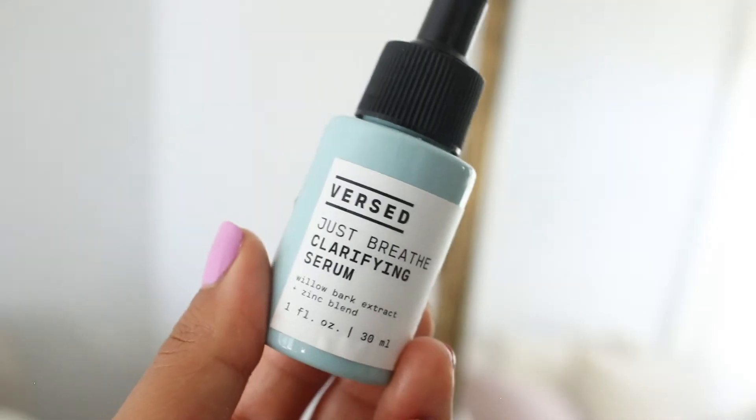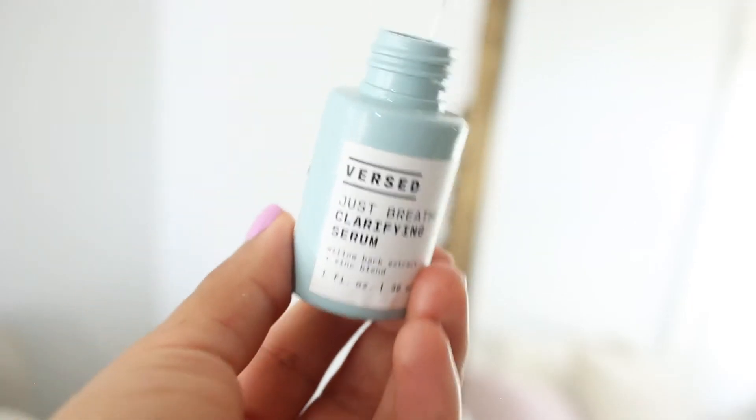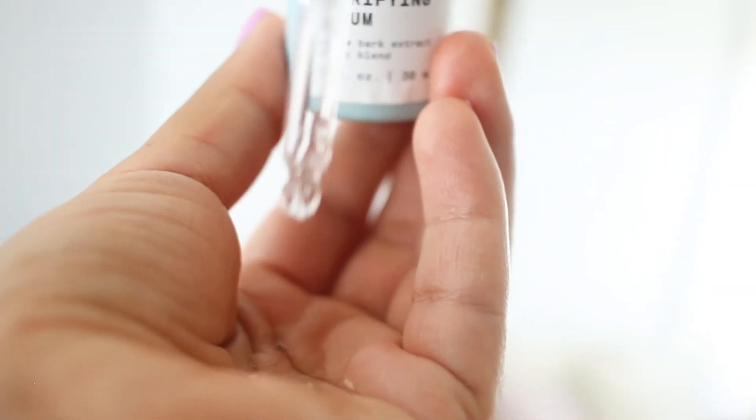The Just Breathe Clarifying Serum was designed to clear acne and manage excess pore-clogging sebum. It's made with willow bark, which soothes irritated skin and is anti-inflammatory and antimicrobial. It also has zinc, which is anti-inflammatory and reduces oil production, and niacinamide, which reduces inflammation and hyperpigmentation and smooths overall skin texture. Unlike most acne products that are abrasive, this one is soothing and not irritating. Definitely check it out if you're dealing with acne.